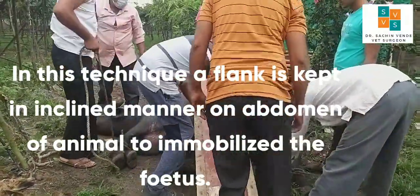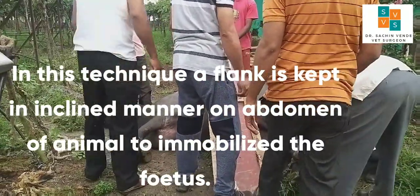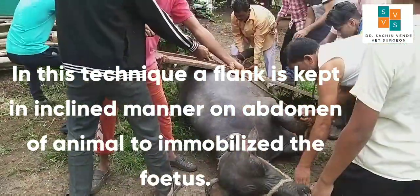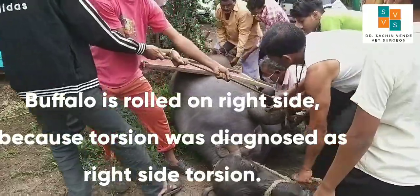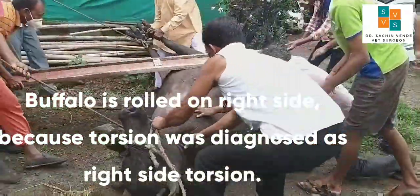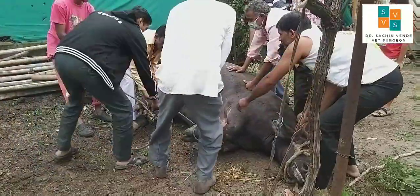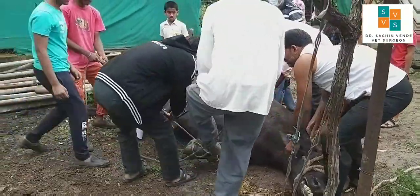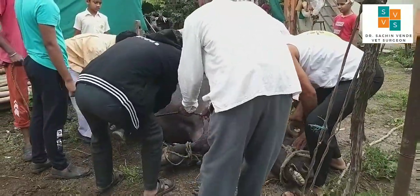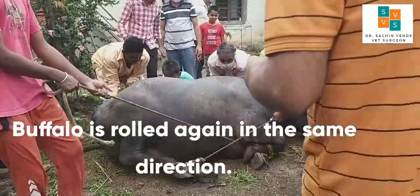In this technique, a plank is kept in an inclined manner on the abdomen of the animal to immobilize the fetus. The buffalo is rolled on the right side because the torsion was diagnosed as right-sided torsion. The buffalo is rolled again in the same direction.